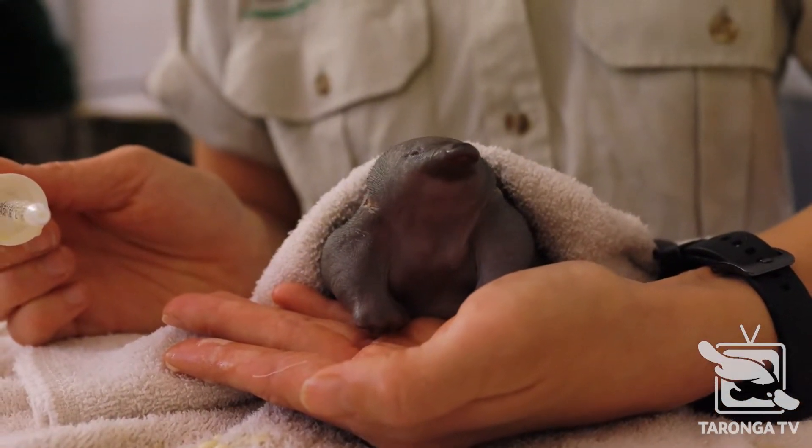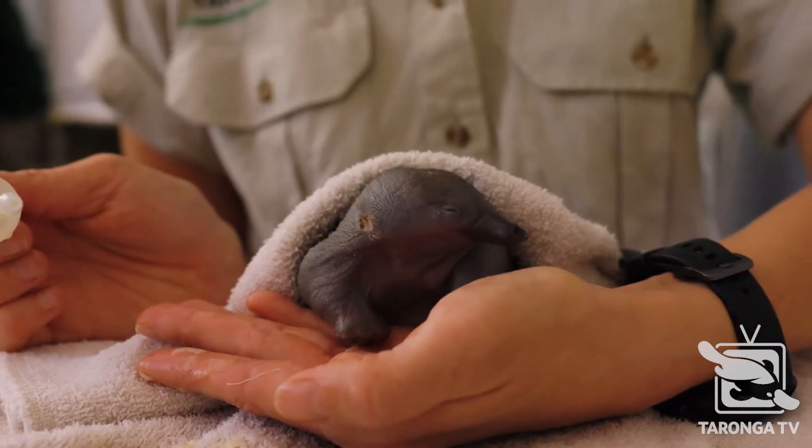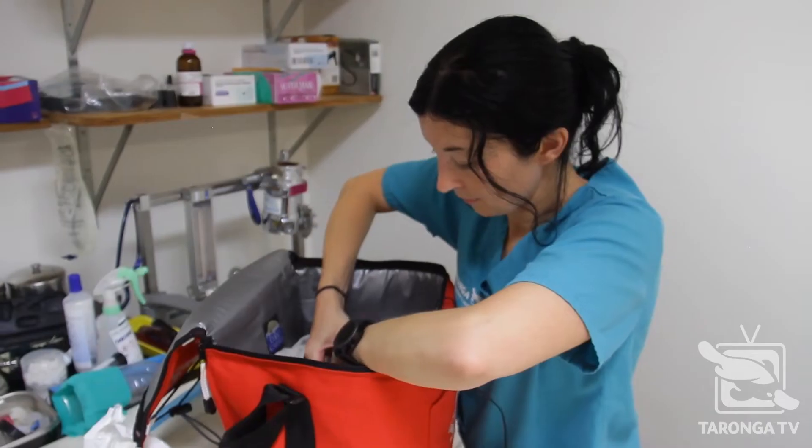My name is Liz and I'm a veterinary nurse here at the Taronga Wildlife Hospital, and I have the very lucky job of hand rearing this short-beaked echidna puggle.